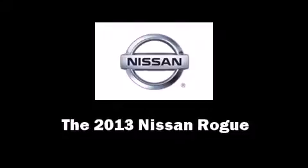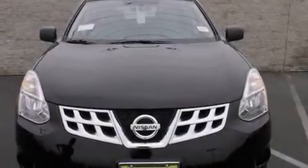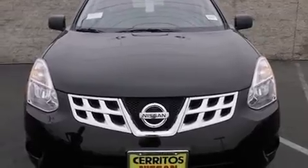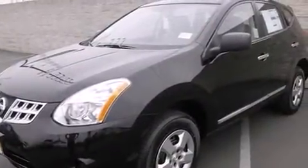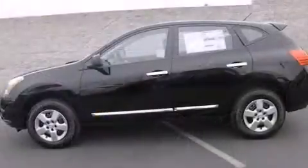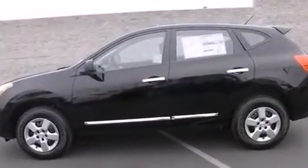Come test drive this 2013 Nissan Rogue. Under the hood you'll find a four-cylinder engine with more than 170 horsepower. For added security, dynamic stability control supplements the drivetrain. Nissan prioritized fit and finish, as evidenced by a rear window wiper.